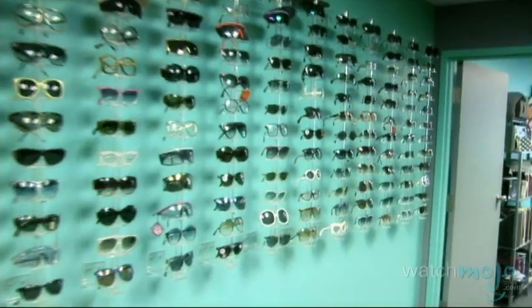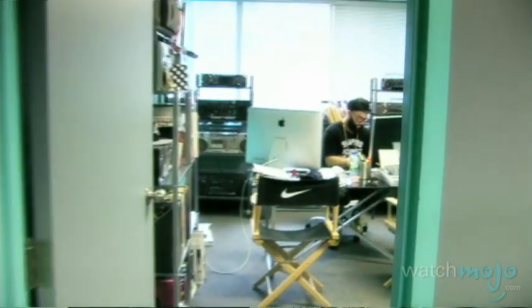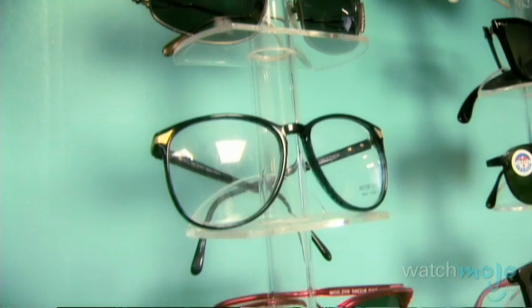My name is Corey Shapiro and I am the founder of the Vintage Frames Company. We are the world's leading distribution company of designer vintage sunglasses. With fashion trends focusing more on the past, people often overlook the importance of finding the perfect shades to complete their vintage look.